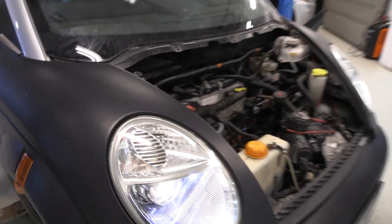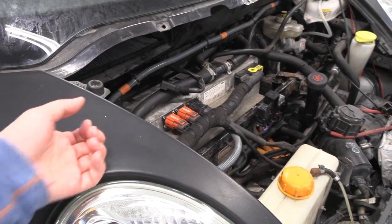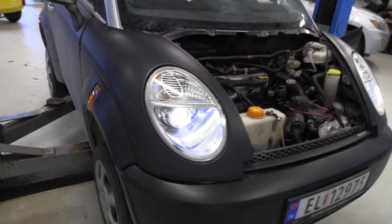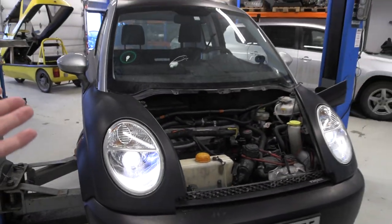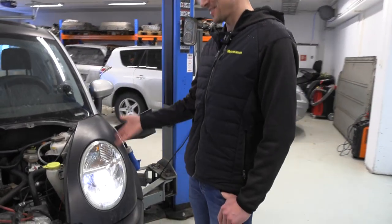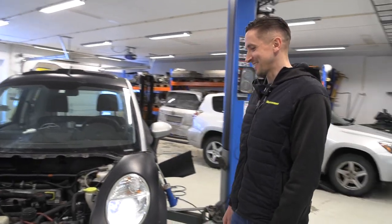I noticed something — this car is over 10, maybe 15 years old, but there's no rust here because it's just plastic. So you don't have to worry about the door dings or anything. This car obviously doesn't need a sentry mode. It's actually very smart to have a plastic car — you don't have to worry about scratches, dents, or any of that stuff.